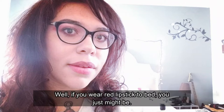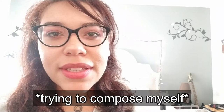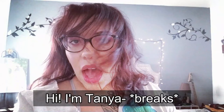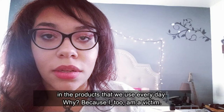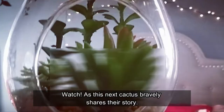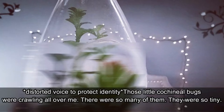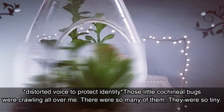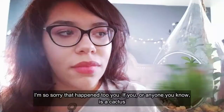If you're a cactus and you've ever had a parasite — hi. I specialize in researching and tracking down every single source of carmine in the products we use every day. Why? Because I too am a victim. Watch as this next cactus bravely shares their story. 'Oh god, they were everywhere — they just wouldn't stop crawling on me. Those little cochineal bugs were all over me. There were so many of them, they were so tiny. It was a parasite. I was their host.' I'm so sorry that happened to you.